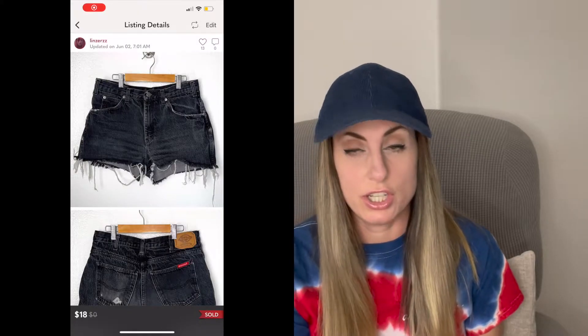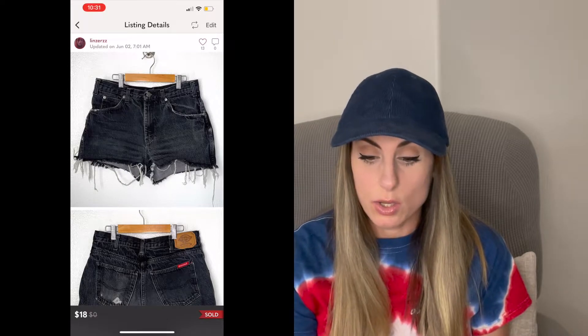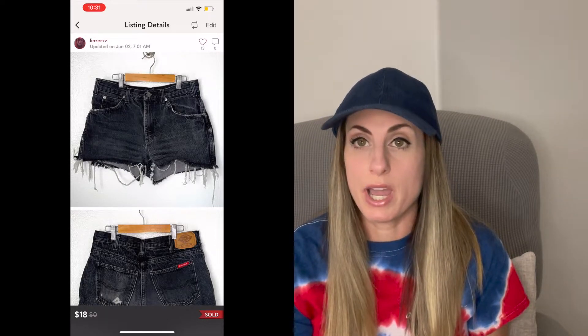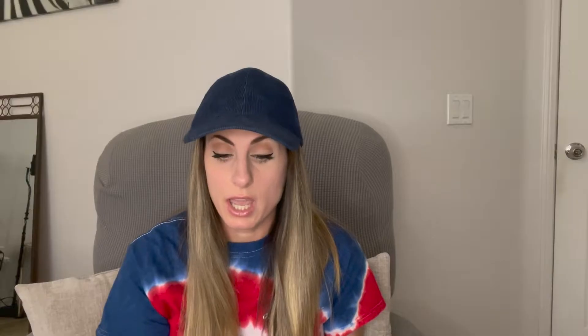Next sale were these Dickies Distressed Faded Black Jean Shorts. These were mine — my stepsister gave them to me, and I actually cut them into shorts, so they were pants at first. But I decided to list them because they were a little too big on me. So these sold for $18. So thank you, Bree, for giving me those.